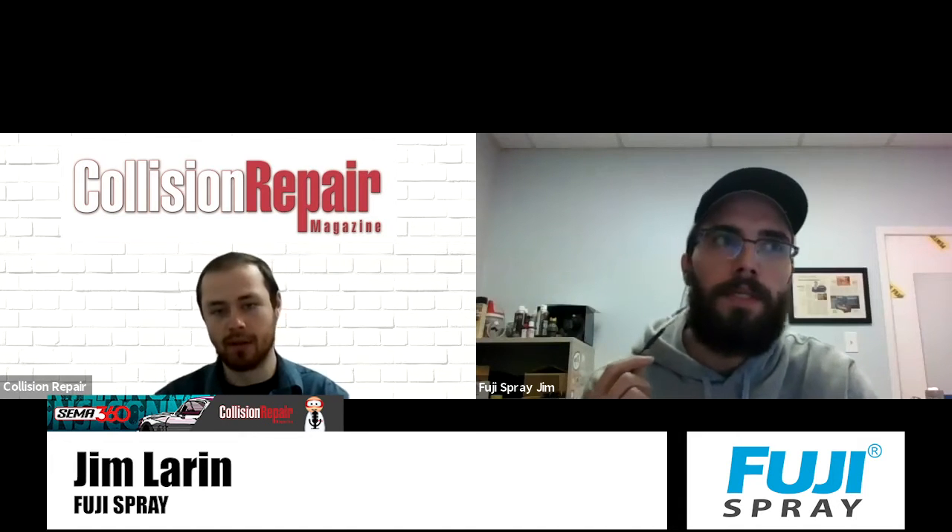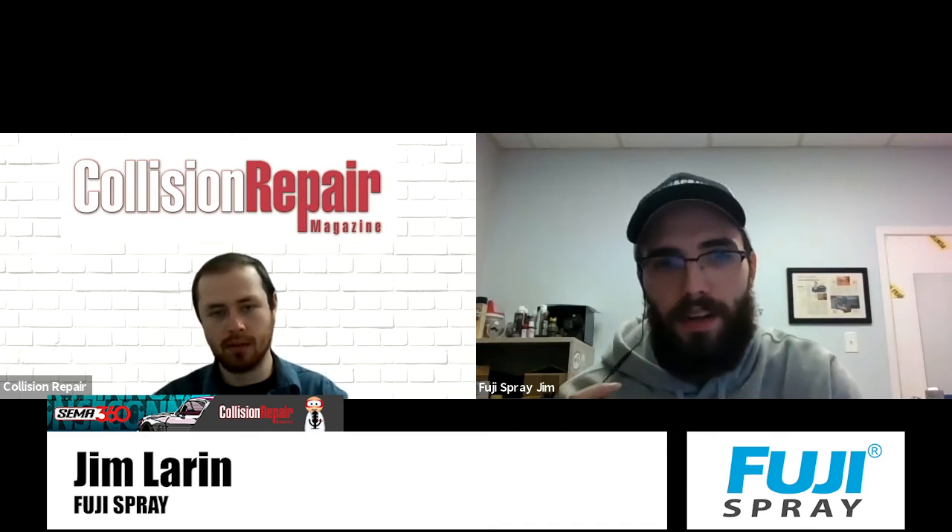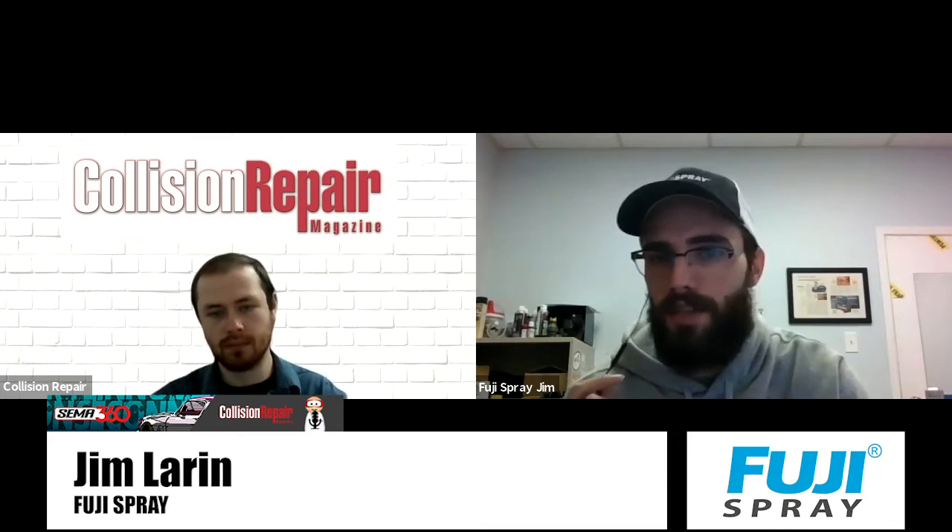What made it important for you guys to show up for SEMA 360 this year? Even outside of SEMA 360, 2020 as a whole really reinforces the strength and resilience of community. Being a part of SEMA 360, much like attending SEMA in Vegas, it's about manufacturers, suppliers, educators, builders, and end users — all attendees coming together to elevate this industry. Given the challenges of 2020, I think this sentiment rings truer now more than ever.